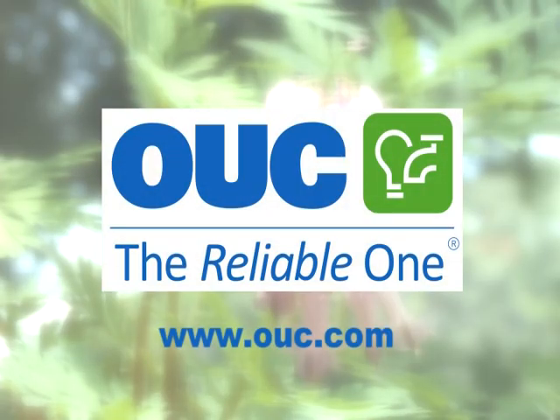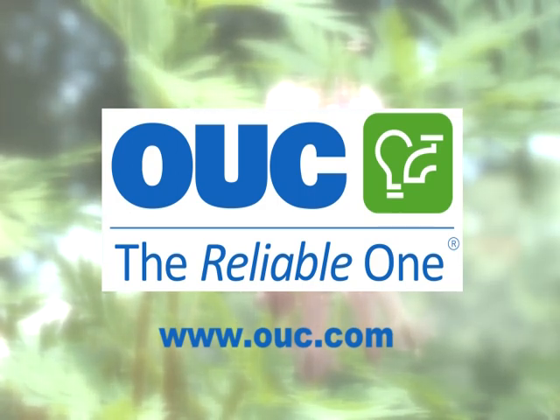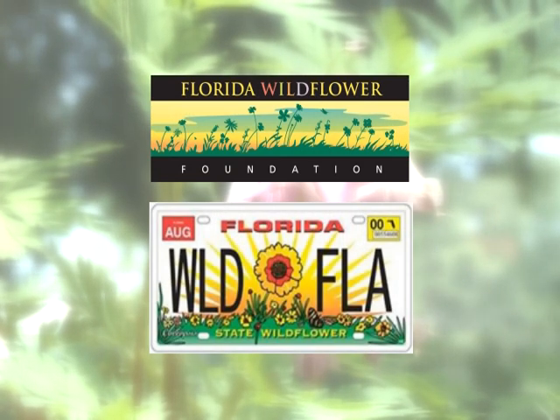This program is made possible by OUC, the reliable one, committed to weaving sustainability through everything they do while providing clean, reliable, and affordable energy and water to their customers. Learn more at OUC.com.